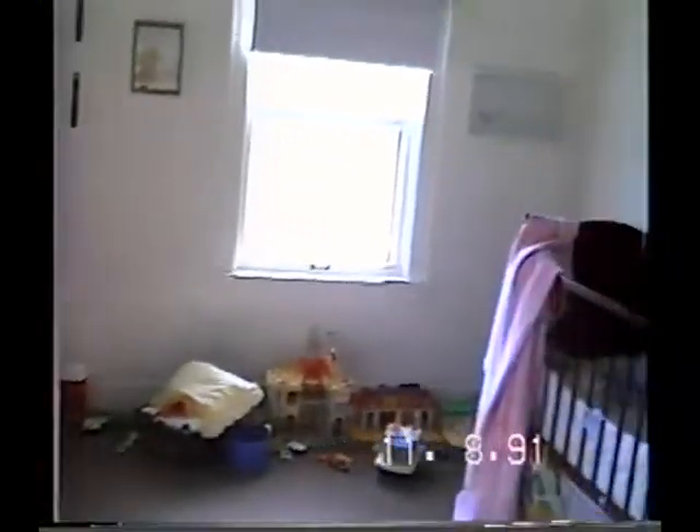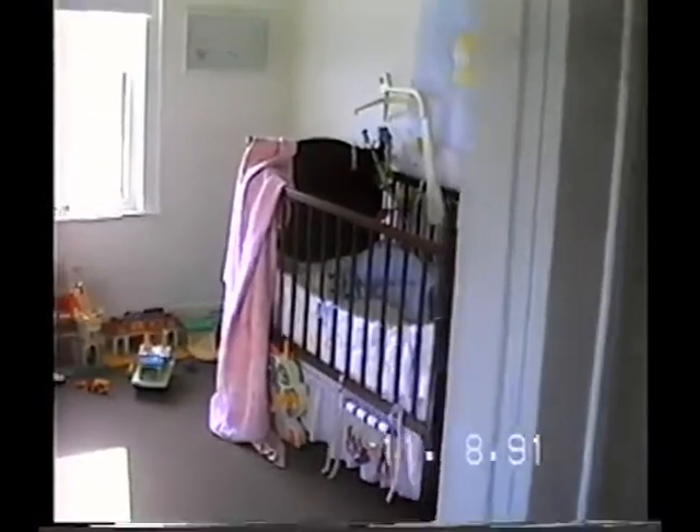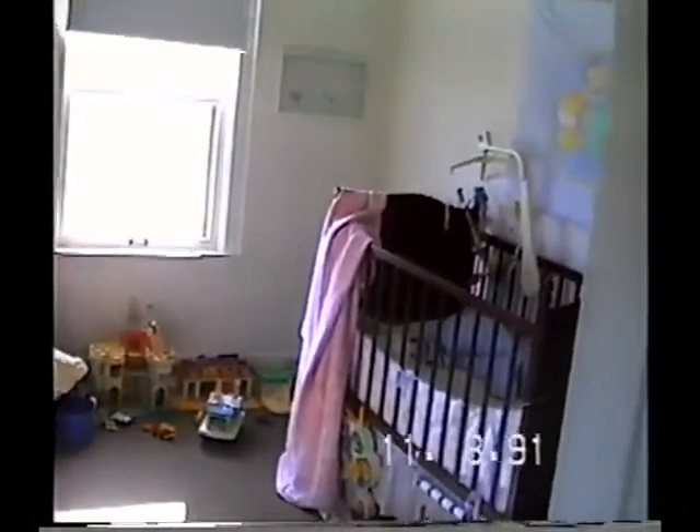This is November 8th, 1991. And you go down here and sit in the hallway window and this is Benjamin's bedroom. I don't know if I got it on zoom or not.